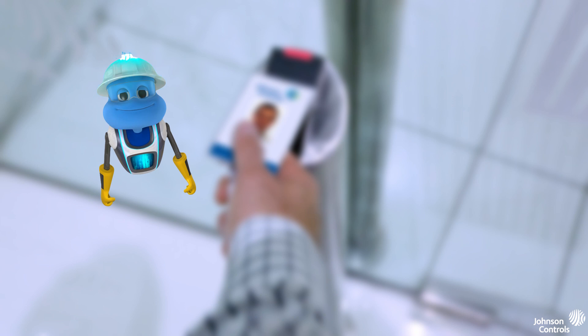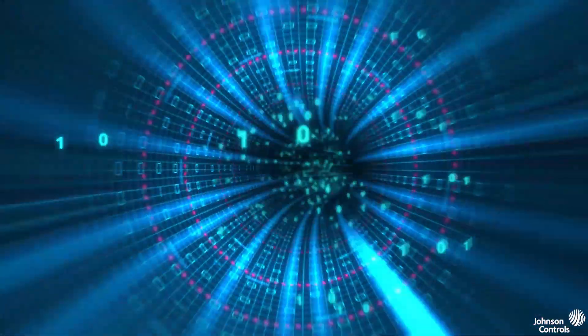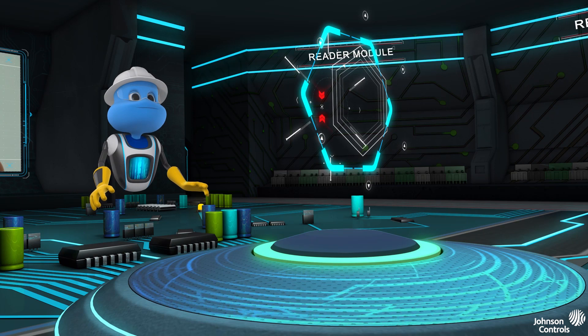Mr. BAS will guide us through our journey of interconnected systems and show us how the parts of a building automation system can help you manage your building. Welcome to a world that moves a thousand times faster than our own — the world of building automation.